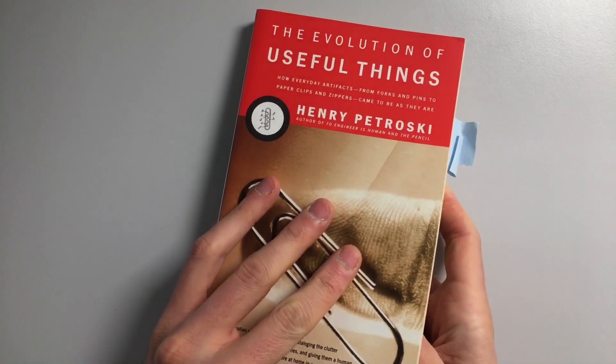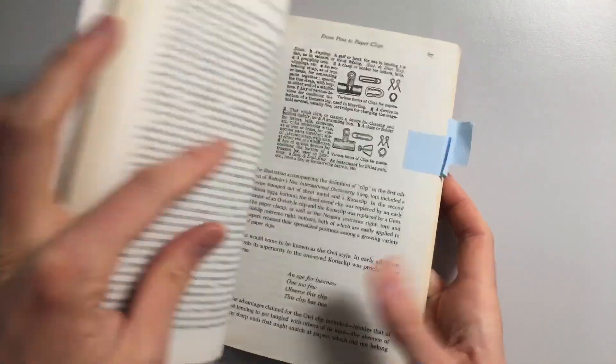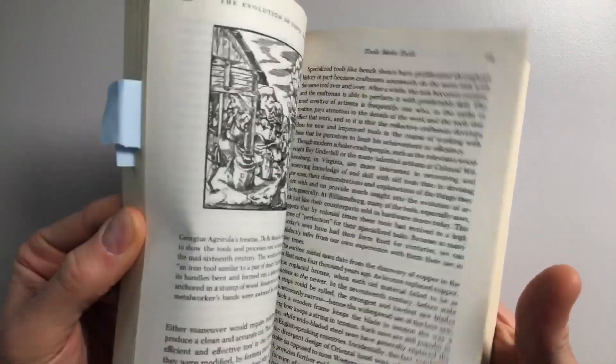Another favorite is The Evolution of Useful Things by Henry Petrosky. This is much more a history of specific technologies — for instance, how the zipper got developed, or something simple like paper clips. It turns out it's not clear who invented the classic paper clip, but it is clear who invented the first machine for making them, because that turned out to be much more important. This is mainly a fun set of histories of specific technologies, and the chapters are all independent of each other, so it's easy reading.